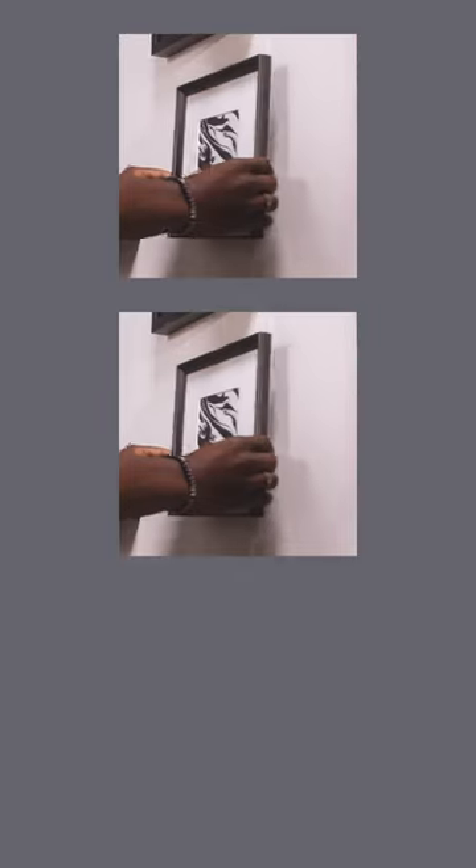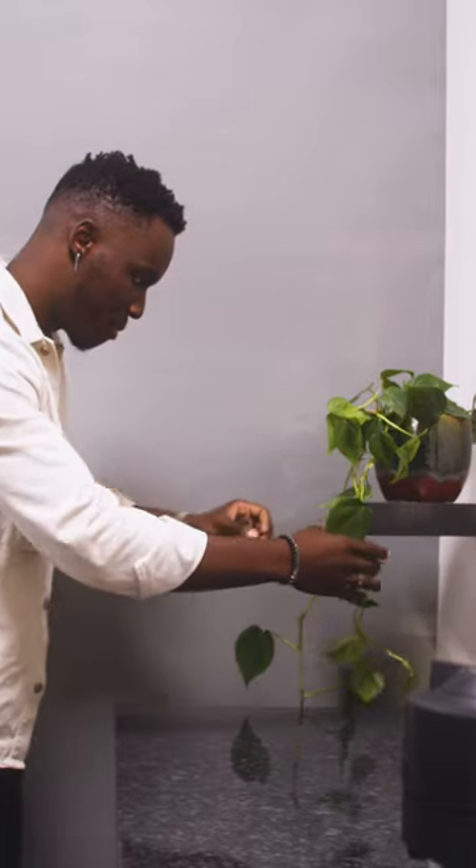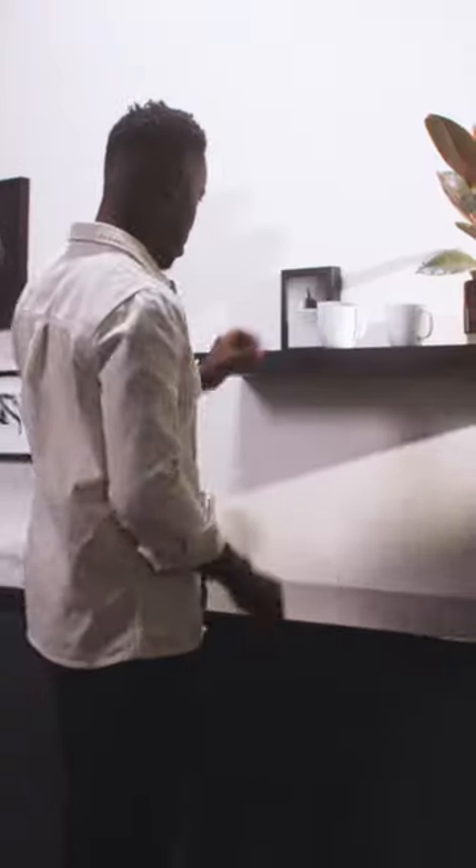I'm adding art to the coffee corner — it brings out a lot of character. I'm also adding some plants for a pop of colour.